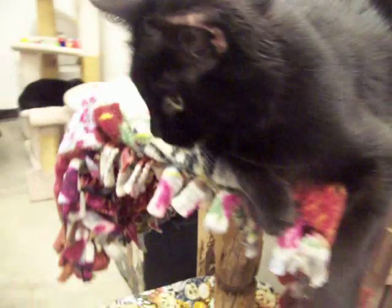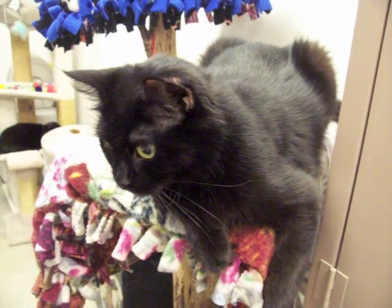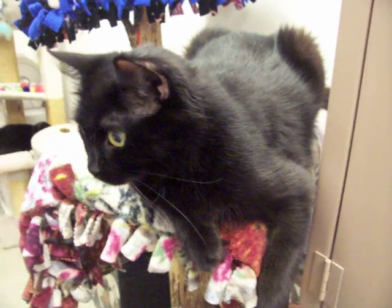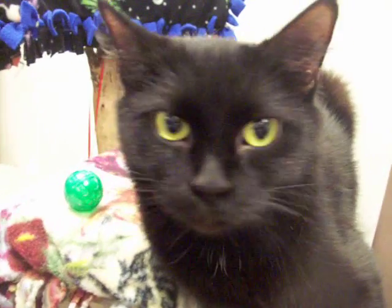It almost looks as if she's maybe a particular breed of cat that I just can't come up with. But when you pet her, she's very thick — she's got thick fur. She's a small-sized cat, not very big at all, but she has just a nice thick coat of hair on her.